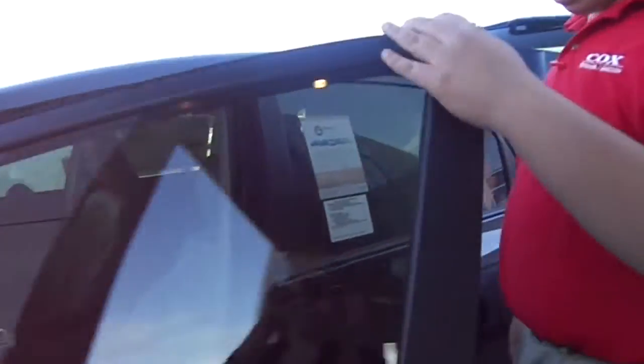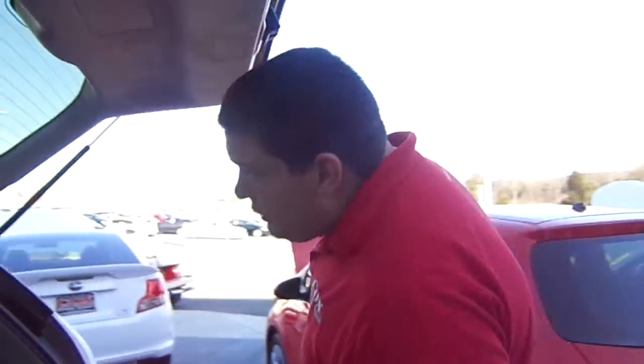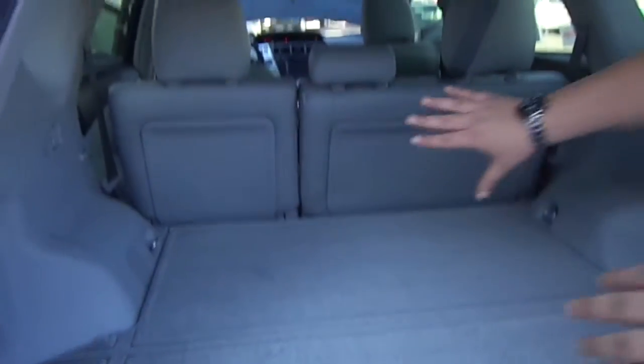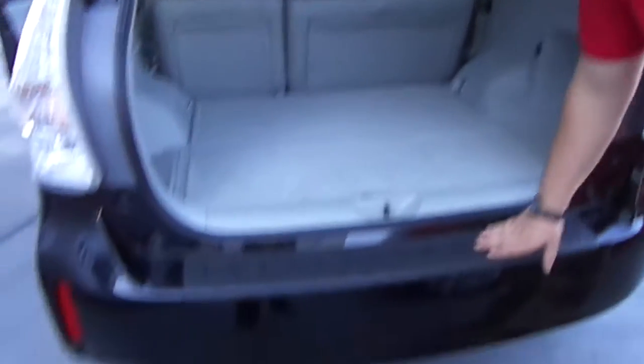This model has leather seats and again those steering wheel radio controls along with Bluetooth and climate controls as well. Of course the best aspect of the Prius V as opposed to a regular Prius is the storage space. You have a taller section here in the back along with fold-down seats with hard material on the back so you don't have to worry about messing up your upholstery. You also get a bumper protector here on this model.